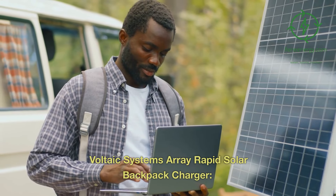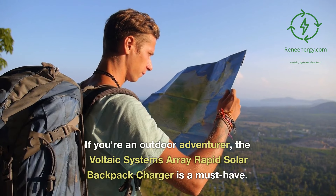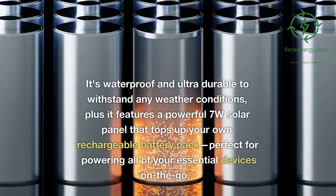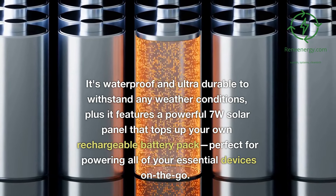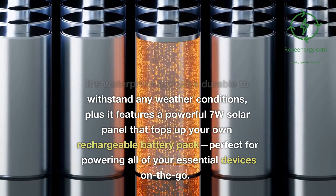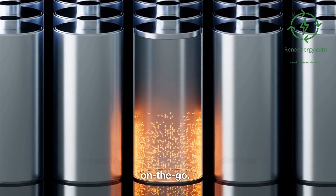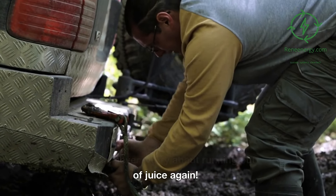Voltaic Systems Array Rapid Solar Backpack Charger. If you're an outdoor adventurer, the Voltaic Systems Array Rapid Solar Backpack Charger is a must-have. It's waterproof and ultra-durable to withstand any weather conditions, plus it features a powerful 7-watt solar panel that tops up your own rechargeable battery pack, perfect for powering all of your essential devices on the go. With this innovative backpack charger in tow, never worry about running out of juice again.